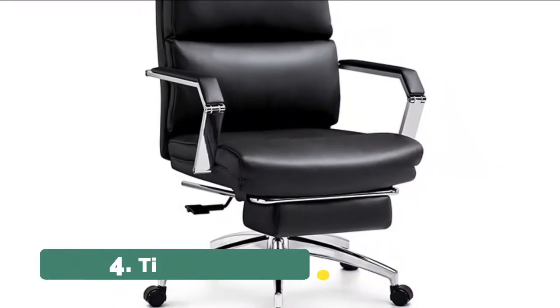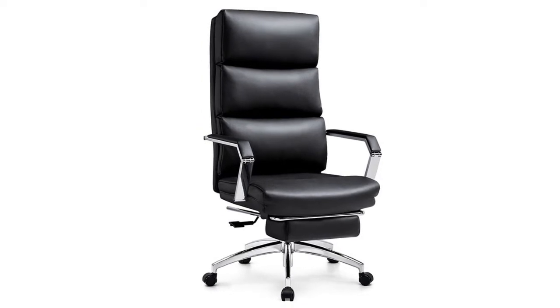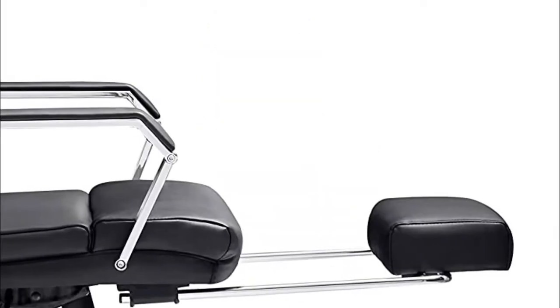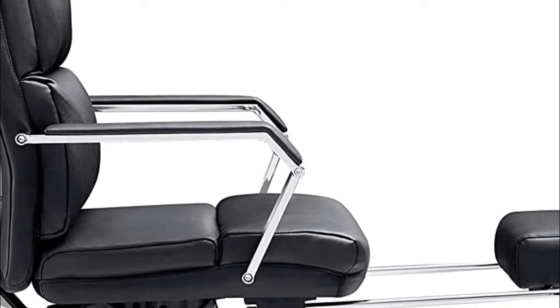Number 4: Tekova. Extra thick padding and waterfall seat edge can reduce pressure on legs, back, and hip, so that you can sit comfortably for hours. Plus, the high-density foam has better resilience and is not easy to deform.